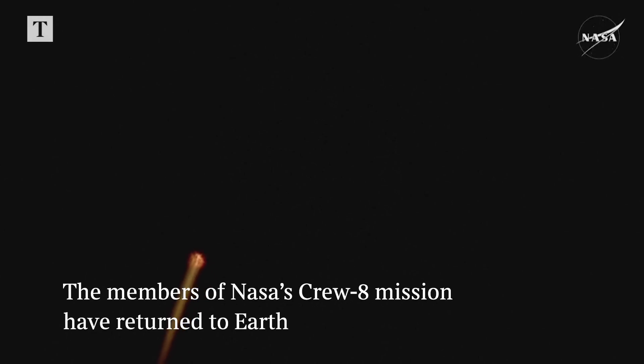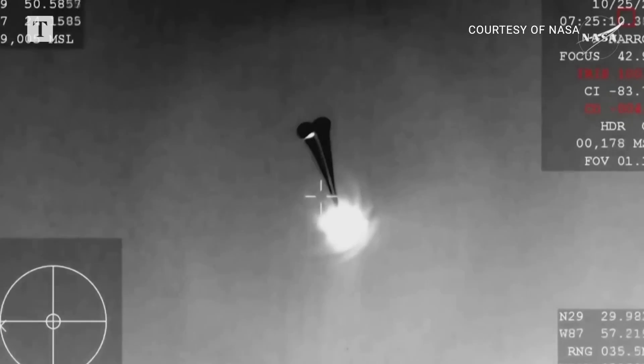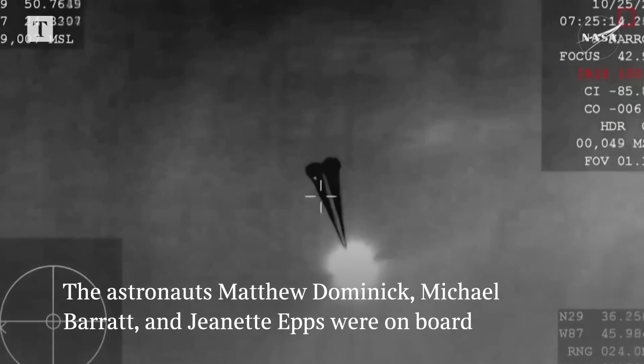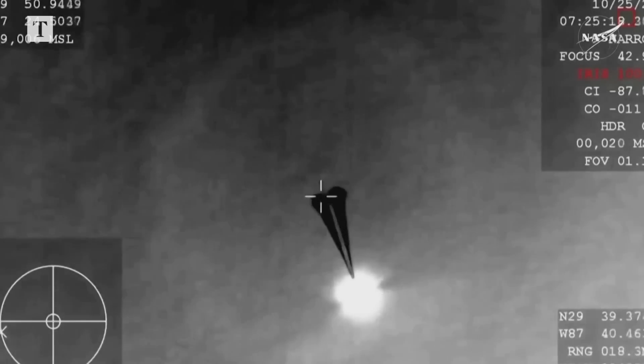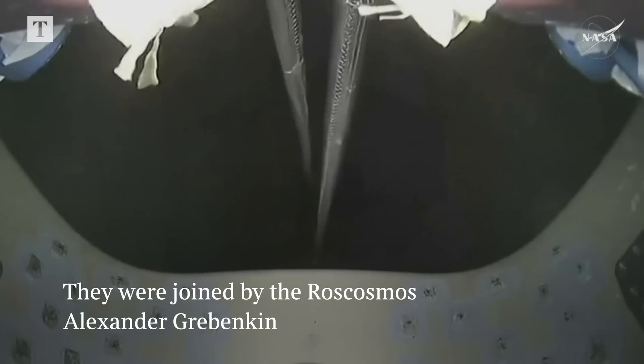We're continuing to get great views of Crew 8 as they are re-entering the Earth's atmosphere. There we can see the drogue parachutes — thanks to that WB-57 view — drogues are deployed. We can see two good-looking drogues. This is a great view from inside the parachute bay where those drogue parachutes are descending. Descent rate: nominal.